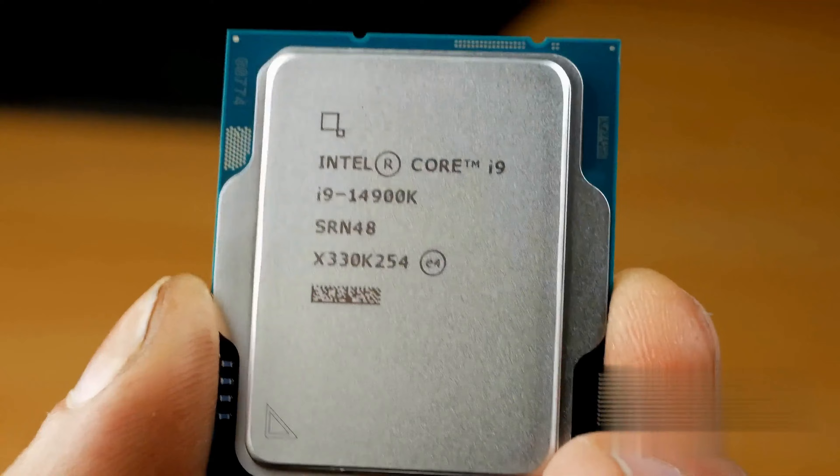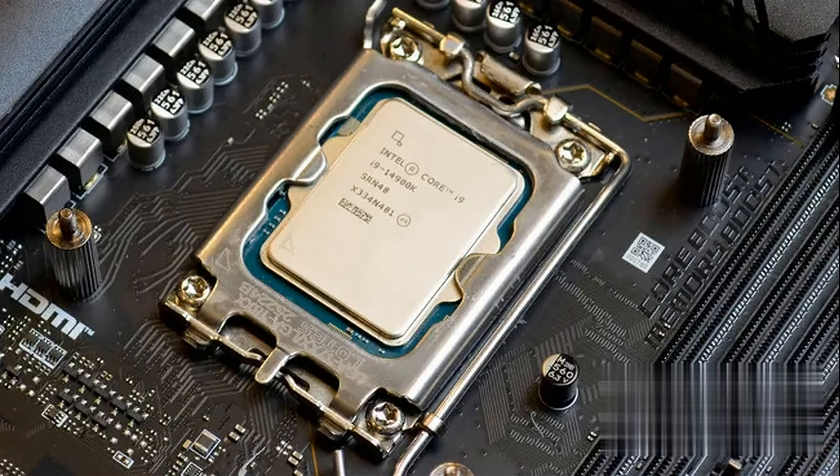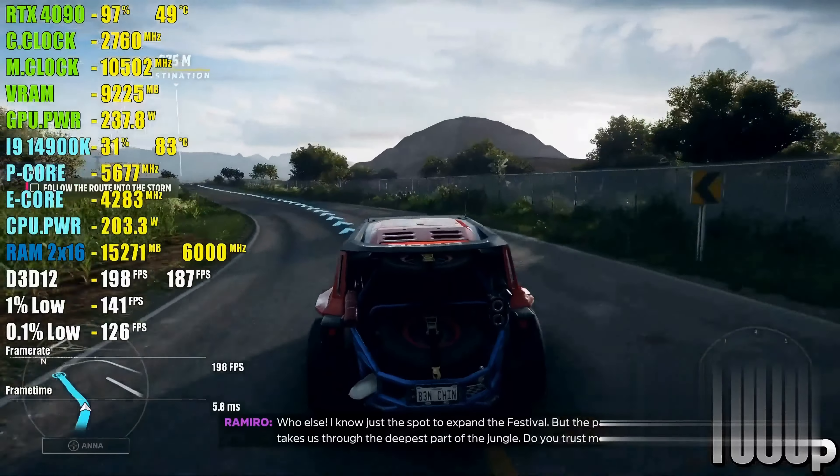Compatible with Intel 600-series or 700-series motherboards, and with support for both DDR4 and DDR5 platforms, this processor reduces load times and offers the ultimate gaming experience for the most demanding titles.